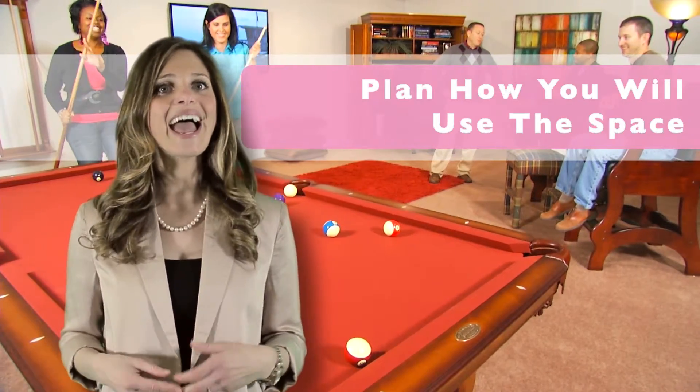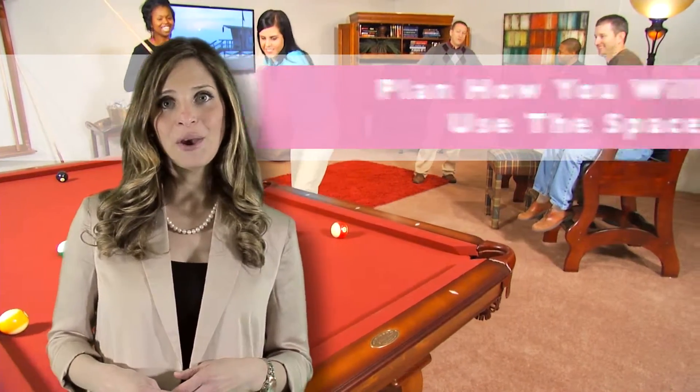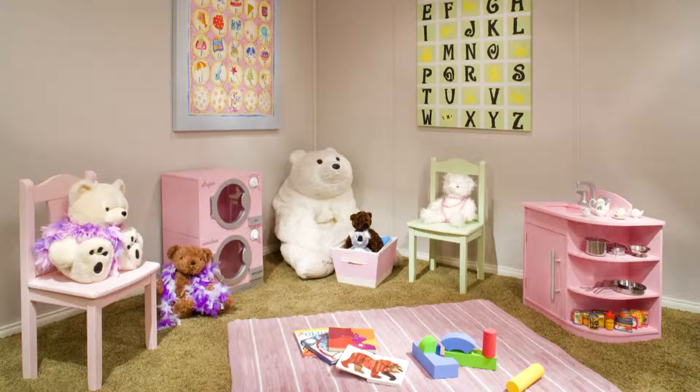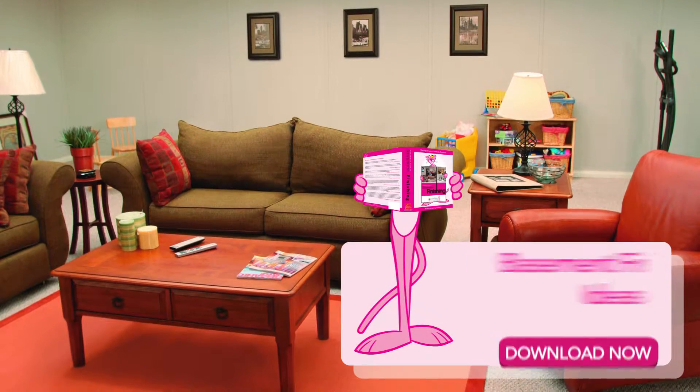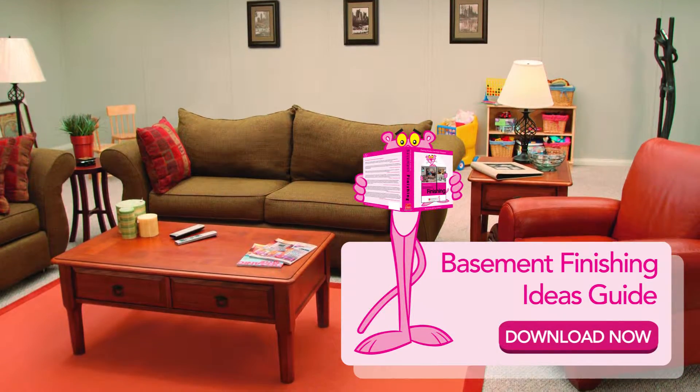First, you need to plan how you will use your new living space. Whether you want a family room, an extra bedroom, or a new play area for the kids, deciding how your family will use the space is important. Take a moment to download our free basement finishing ideas guide.